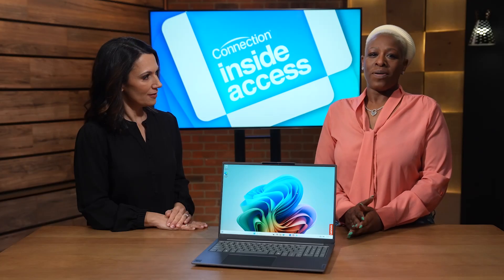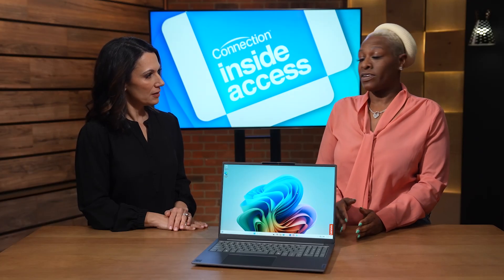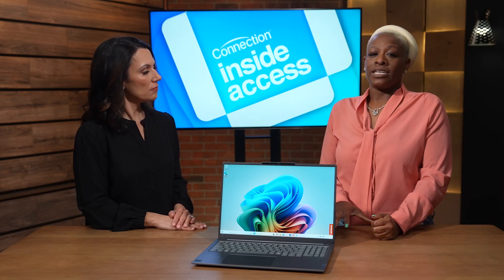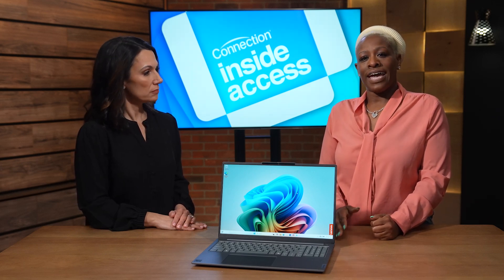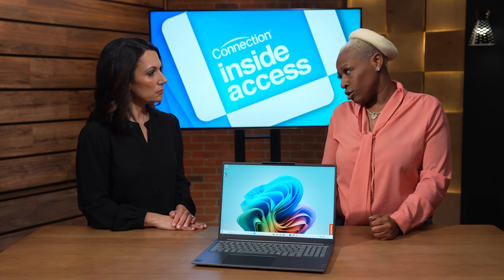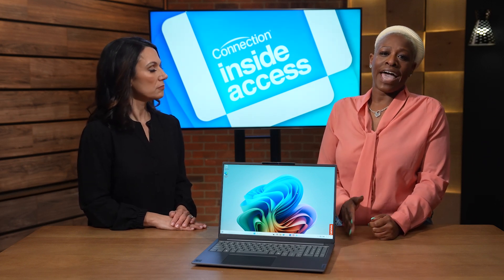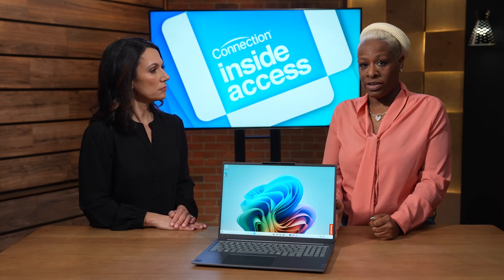One thing we're hearing about quite a bit are Copilot Plus PCs. What does that mean for ThinkBook? Well, Copilot Plus PCs are designed specifically to support AI. They have intelligent edge computing, they support Windows 11 Pro, support the AI and productivity apps you already use — including things like Microsoft 365 — and also adds Recall, Live Captions, Co-creator, Windows Studio Effects, and so much more.